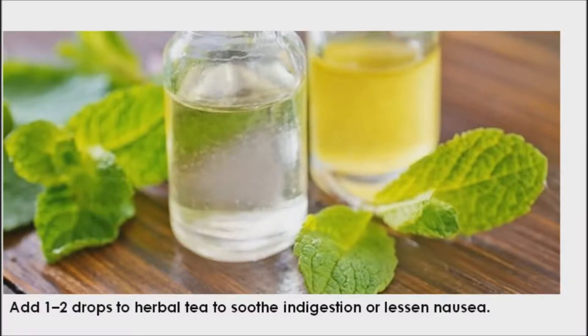Lemon balm helps with indigestion. The plant has been known to relieve gas and muscle spasms in the digestive tract. Many people say there is a complex nervous system in our gut and lemon balm has the ability to directly impact it. It can provide relief to individuals with mild discomfort. In order for the plant to work on the GI tract, it must be taken internally. Adding one to two drops of lemon balm oil to an herbal tea can soothe indigestion. It can also be taken as a tea, in capsule form, or a tincture.